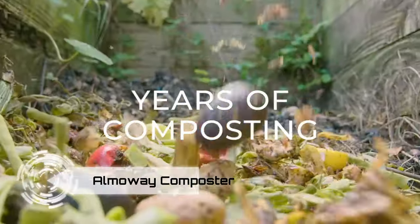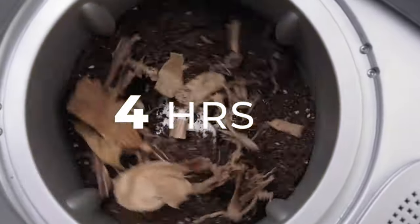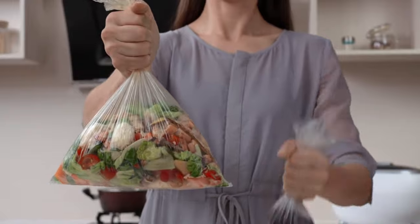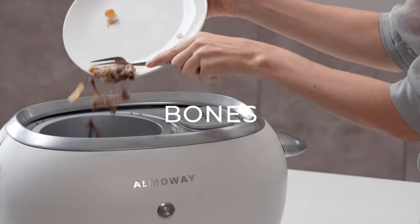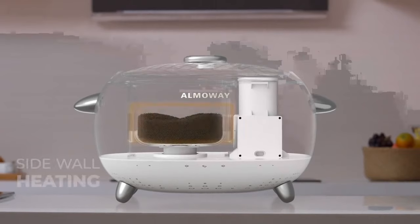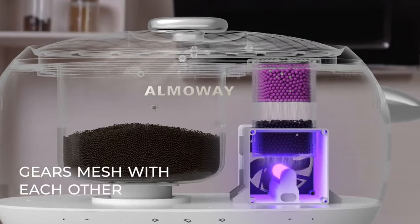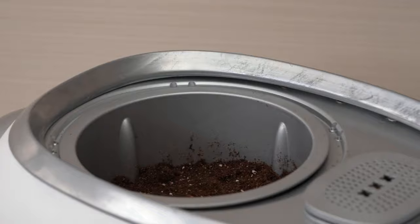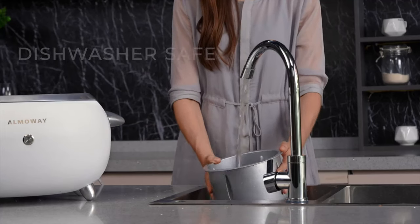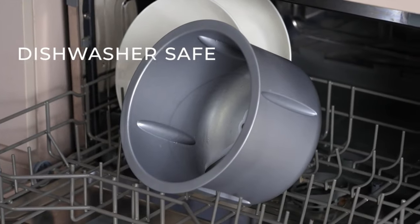Tired of garbage trouble, smells, and messes? Say goodbye to waste worries with the Almaway Composter. Transform your food waste into nutrient-rich compost at the touch of a button — just toss in your kitchen scraps, press the button, and let Almaway work its magic. Weighing only 9 kilos, this compact composter is your eco-friendly companion. Almaway is not just easy to use, it's a breeze to clean — completely dishwasher safe, maintaining it is as effortless as composting itself.